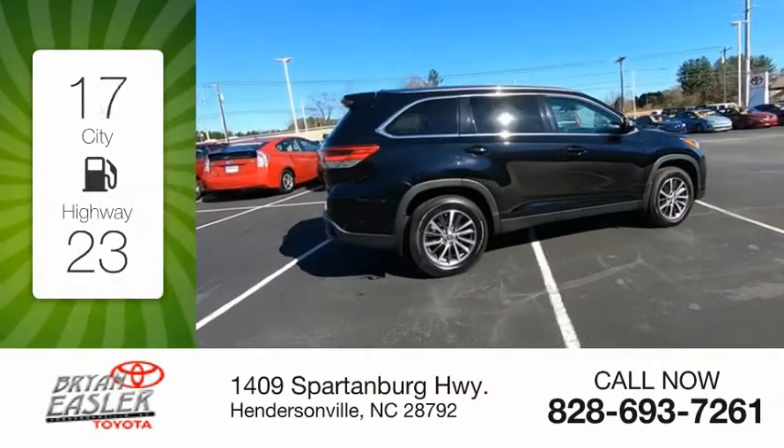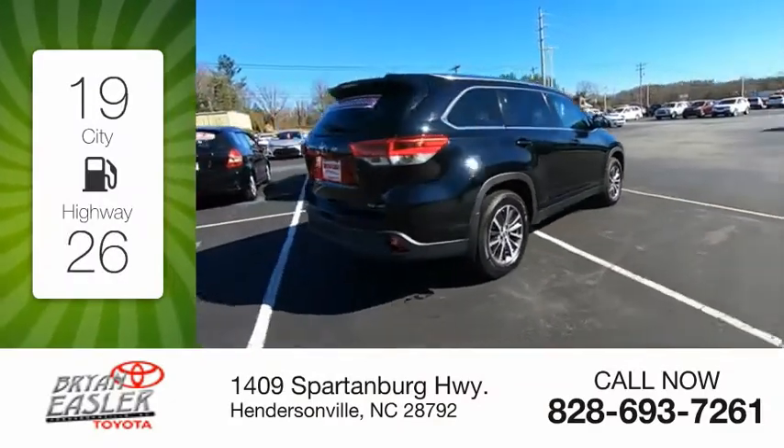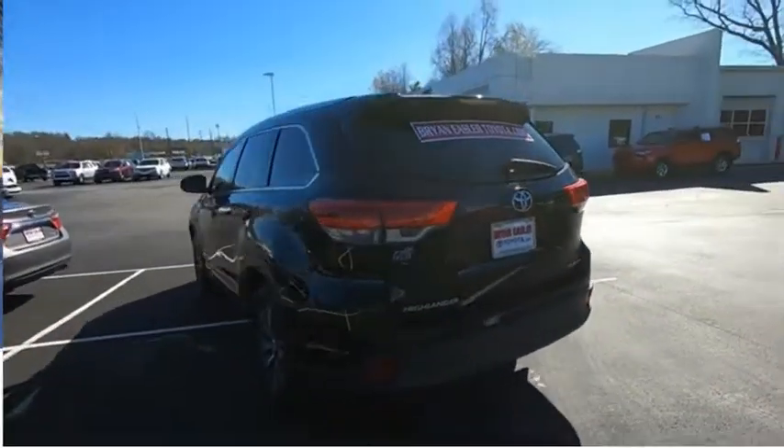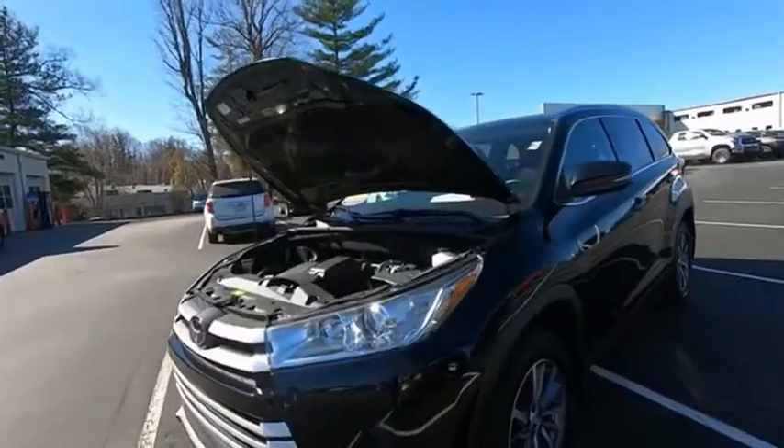Great fuel efficiency saves you money by requiring fewer trips to the gas station. This vehicle has less than 35,000 miles. The Highlander is the SUV that's thought of everything.